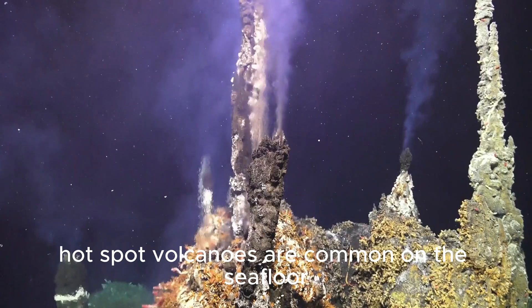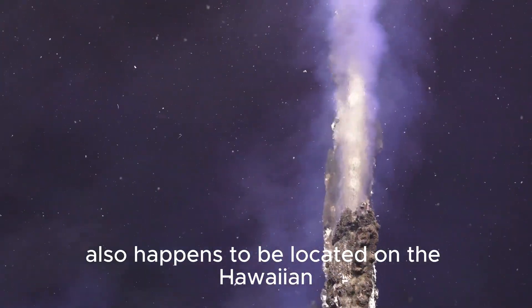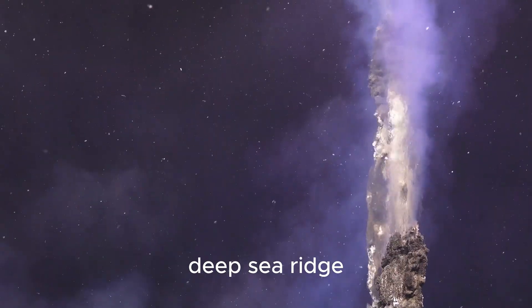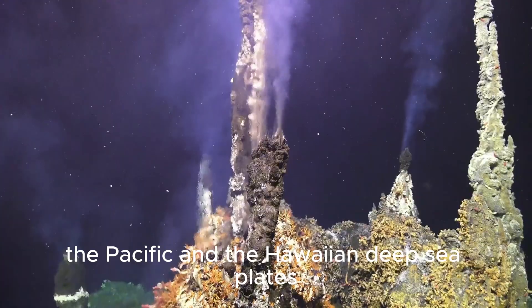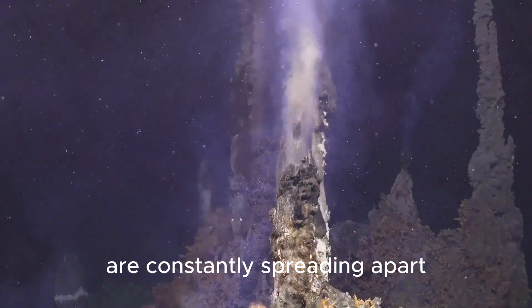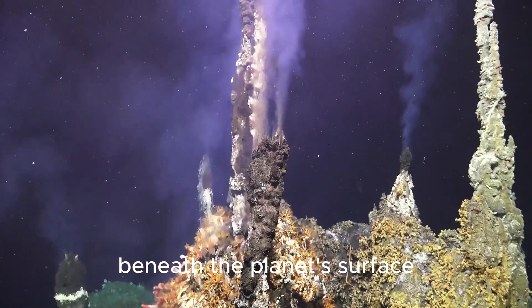Hotspot volcanoes are common on the seafloor, but Axial Seamount also happens to be located on the Juan de Fuca Ridge, an area where two massive tectonic plates — the Pacific and the Juan de Fuca plates — are constantly spreading apart, causing a steady buildup of pressure beneath the planet's surface.